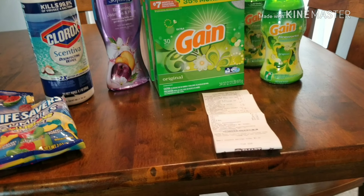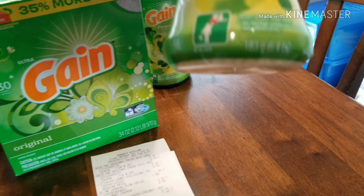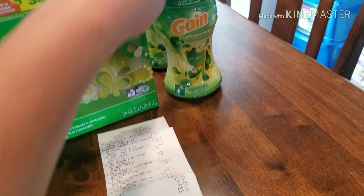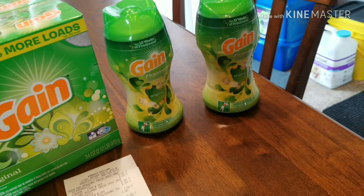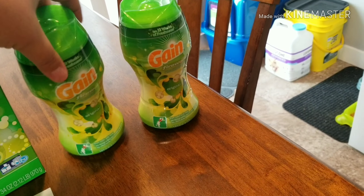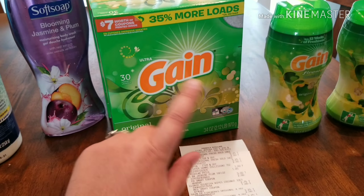Anyway, I'll explain what I got. I got two of the Gain Fireworks in the original scent — they were $3.25 each and I had two $2 coupons, so it would have been $1.25 for each one. One of my coupons did not come off for one of these, but that was the deal. Then I got two boxes of Gain powder.